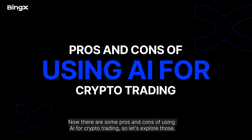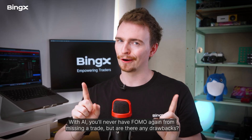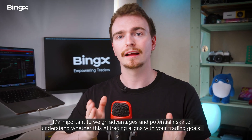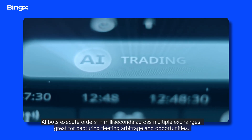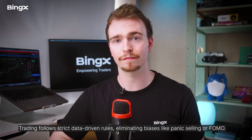Now let's explore the pros and cons of using AI for crypto trading. With AI, you'll never have FOMO again from missing a trade. First, speed and efficiency: AI bots execute orders in milliseconds across multiple exchanges, great for capturing fleeting arbitrage opportunities. Second, emotion-free automation: trading follows strict data-driven rules, eliminating biases like panic selling or FOMO.